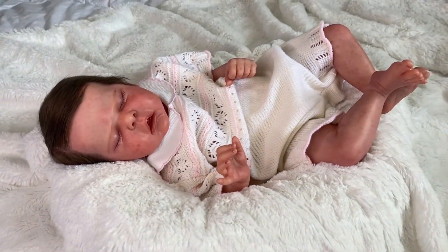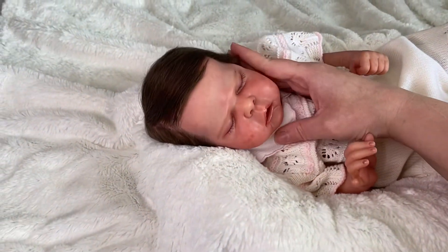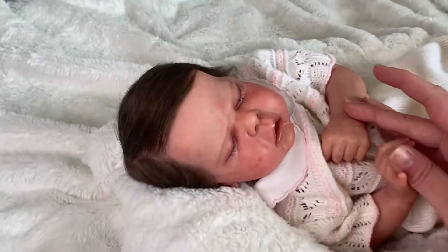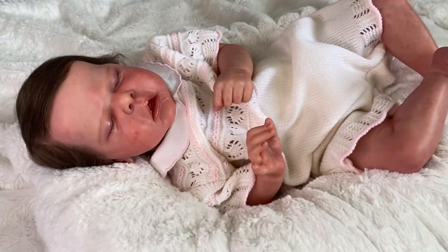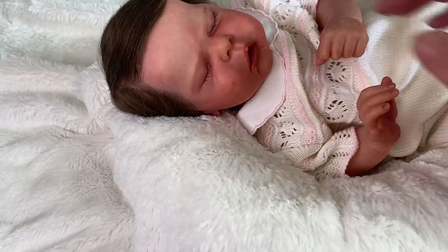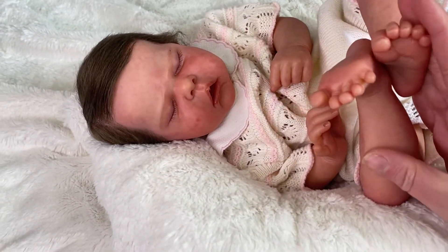This little girl is available for adoption. She can be a boy if you like as well — it could be anything. I could send any baby that I make, boy or girl. But she is just so cute. Don't you just love her? I do. And she's just sitting in my nursery wanting a mommy. She's just a very beautiful baby, and she's got more of that dewier skin tone.